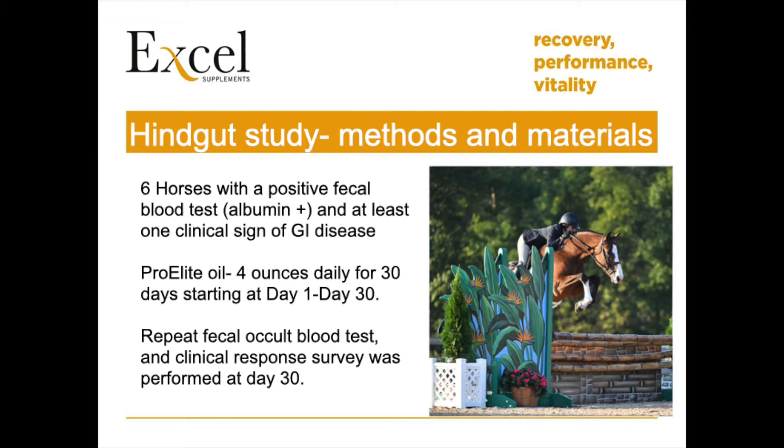And more recently by the presence of blood in the manure, which can be helpful as an ancillary diagnostic test to help identify a problem in the foregut, hindgut, or both.